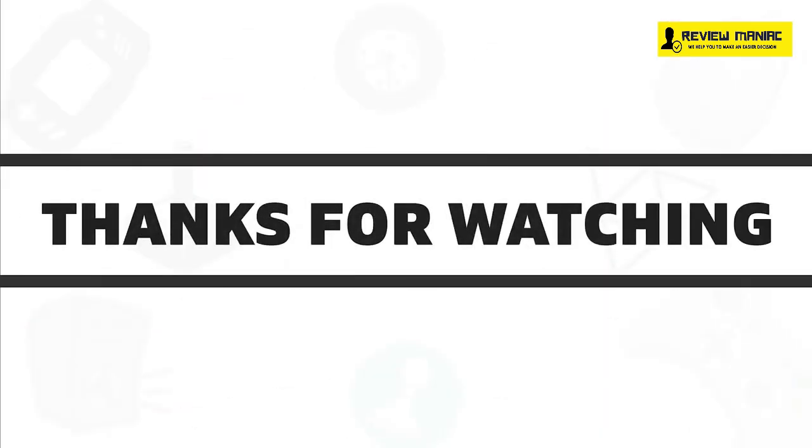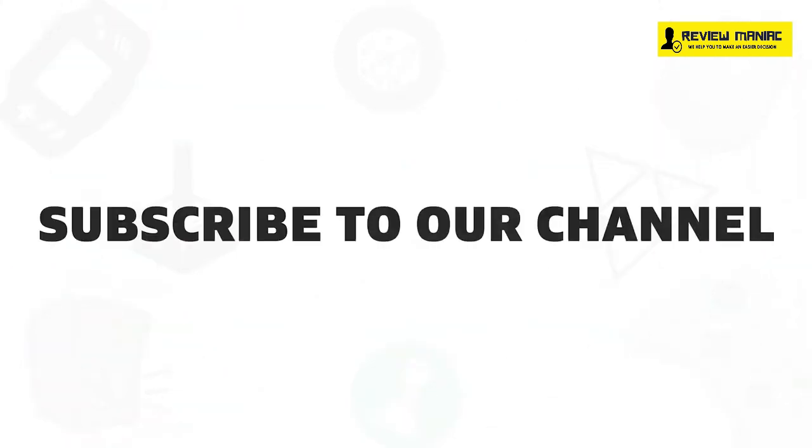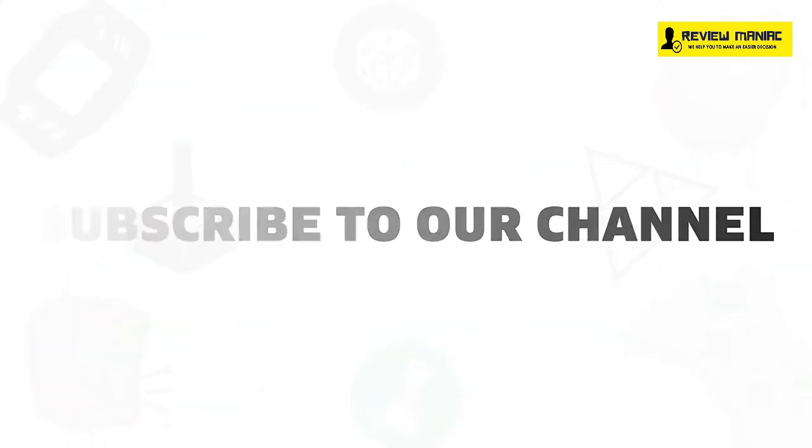So that was all about the 5 best laptops for teachers available in 2020. If you liked this video, give it a thumbs up, share it with your friends, and comment below to let us know your thoughts, and subscribe to our channel for more videos like this on your feed.